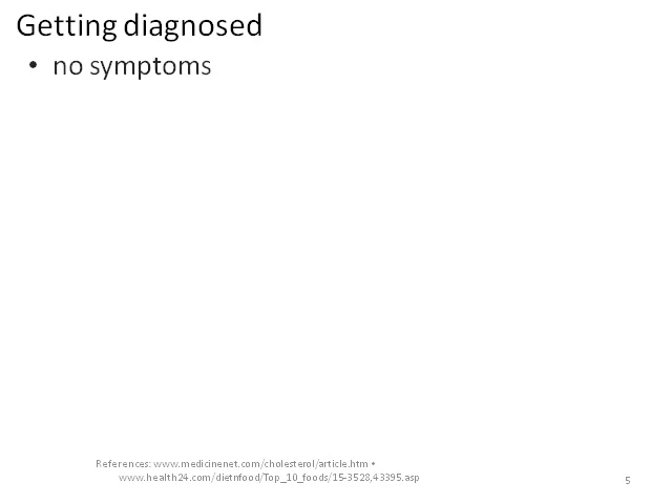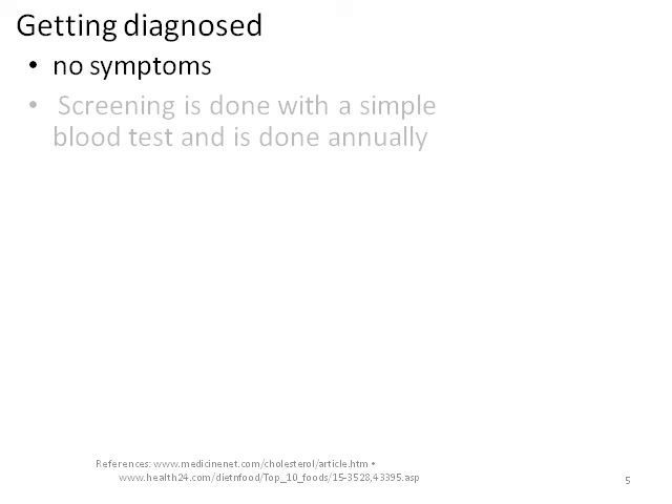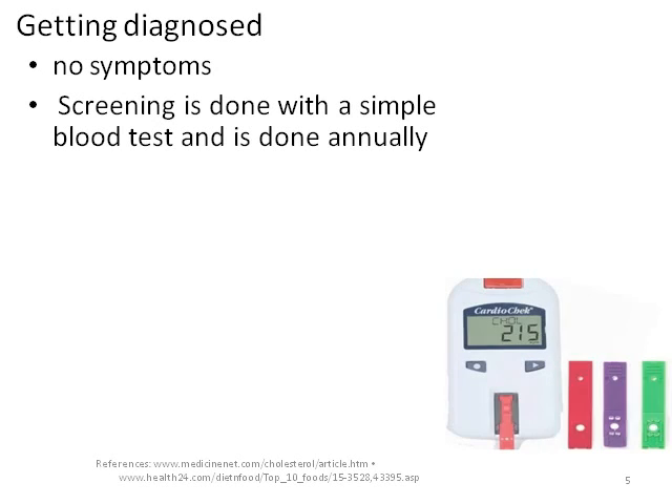High cholesterol generally has no symptoms, and screening is done through a simple finger prick blood test. This blood test measures your levels of cholesterol in your blood. Healthy adults should be screened once every 5 years, starting at age 20. If you have a family history of high cholesterol, you may need earlier or more frequent screening. The Heart Foundation recommends that your total cholesterol reading should be below 5 mmol per litre.